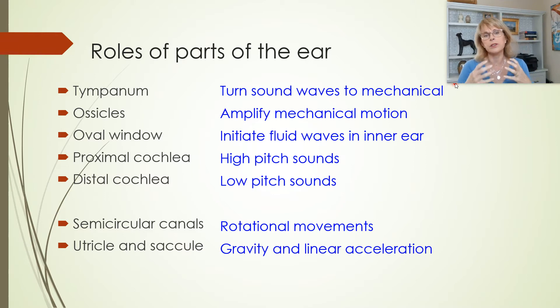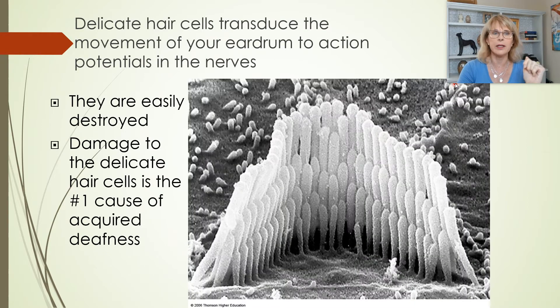It's the utricle and the saccule — the vestibule part of the inner ear — that tells you which end is up and whether or not you're accelerating in space. If we look at these mechanoreceptor cells of the cochlea, they are called hair cells. Hair cells are the specific type of mechanoreceptor cell used to give us our sense of hearing and balance.